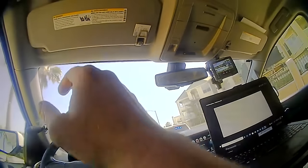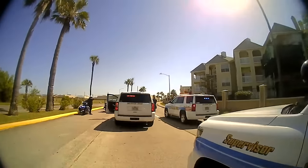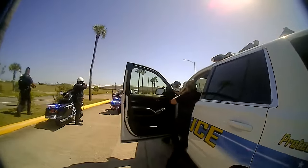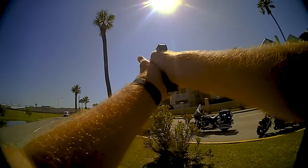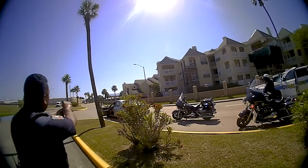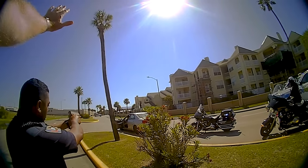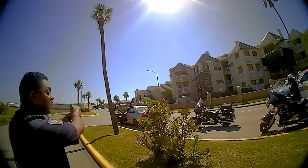During this high-risk stop, we can hear several commands being given for the driver to exit the car and walk back to the officers, but the driver refuses and remains in the vehicle. In this situation, officers are taught to maintain their distance to give them more time should the driver attempt to attack them. From this distance, which is pretty standard for a high-risk stop, less lethal weapons like the taser or aerosol chemical sprays are ineffective due to their limited range and types of deployment.